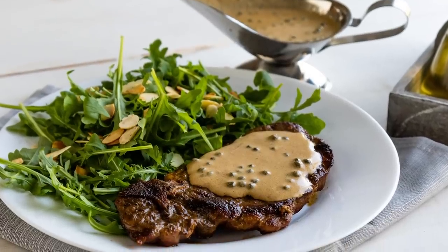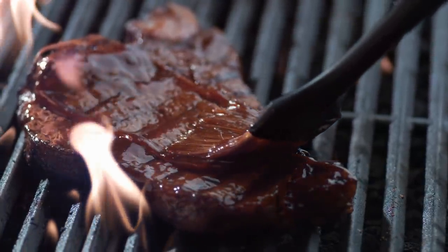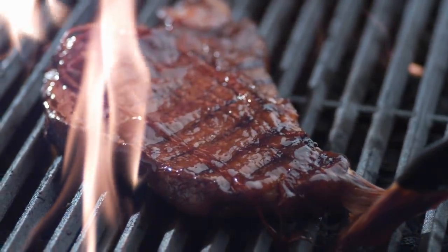If you must insist on eating your steak with some kind of sauce, you might want to consider something more complex than the usual store-bought options. There are so many delicious homemade sauce recipes out there, and if you're feeling adventurous, you could always try to come up with your own. The options are practically limitless.